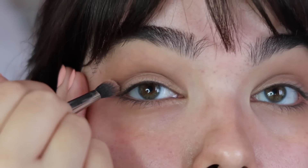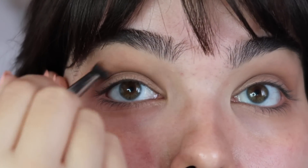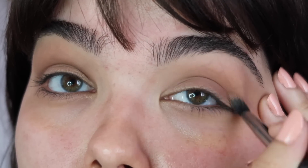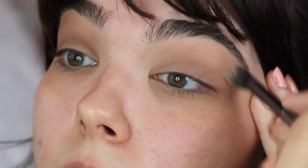With a slightly smaller fluffy brush, I'm going to go in with Hazelnut, which is kind of an orangey-brown matte shade. My eyes have a little bit of green in them, so looking at the opposite end of the color wheel, red and orange can really bring out green.